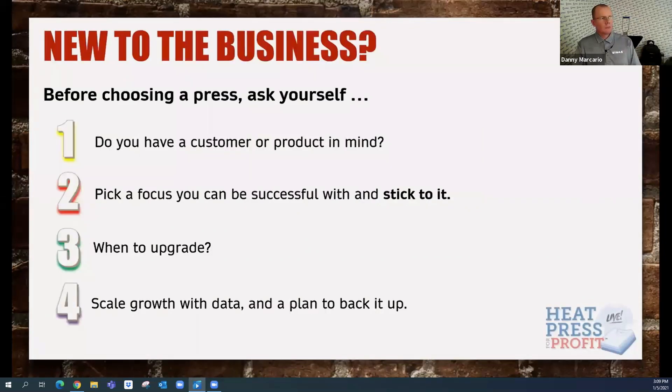If you're new to the business, this is going to be really helpful. But if you've already been in the business and doing heat printing, there's still a lot of value here. One of the things that's overlooked is: do you have a customer product in mind, and what focus is there with that? Once you pick that focus and decide to branch into something else, that focus needs to be stuck to just as much as what you initially started with.